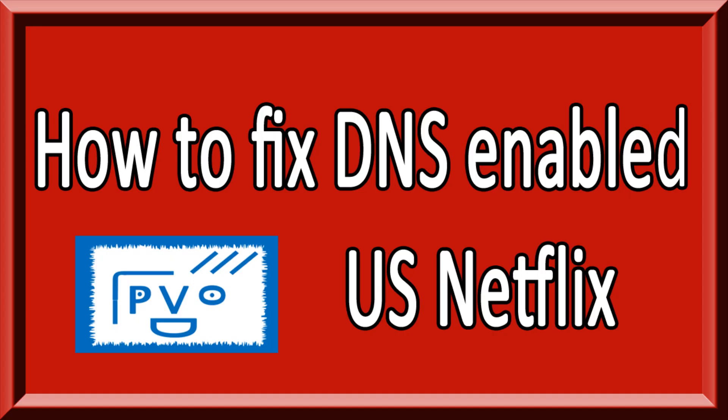Hello. As anyone who has changed their DNS settings in order to access the US Netflix knows, once in a while there are little things that have to be troubleshooted to make sure that everything works properly.